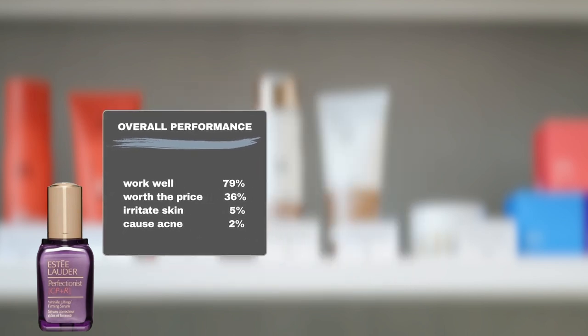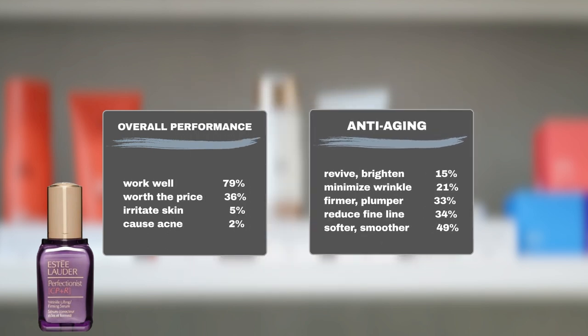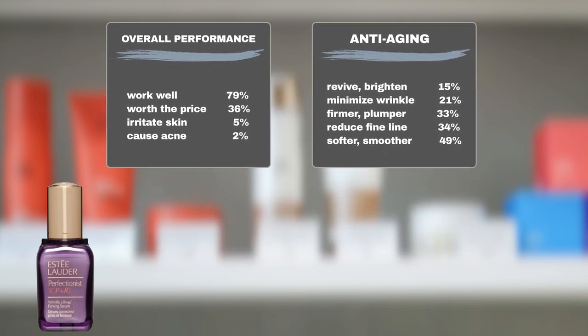It meets quite a few user expectations. 34% of users have seen visible fine line reduction. 49% have found that their skin is smoother and suppler. 33% have seen skin firmness and elasticity improvement. 15% of users have seen their skin brightened, and 21% also find the product effective at minimizing the appearance of wrinkles.